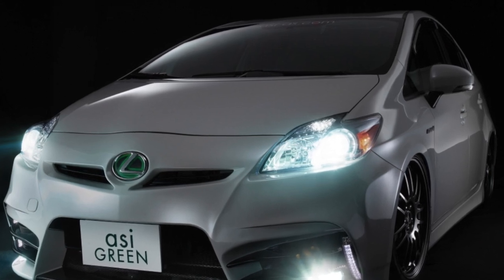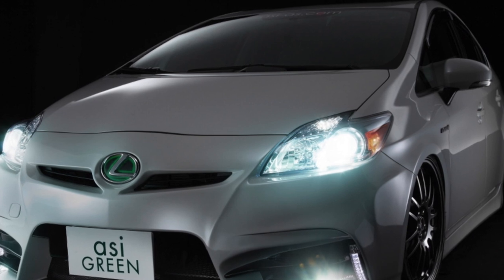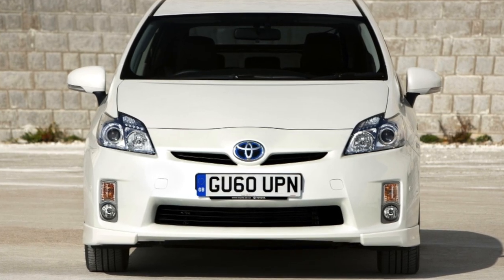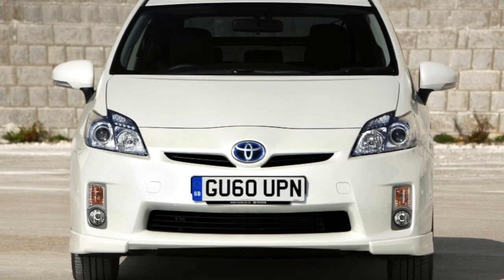A fashionable gadget, a toy for older children, or a practical vehicle — this car can be perceived in different ways, but the fact remains that the Prius is interesting to a very wide audience. However, for many, the new hatchback is prohibitively expensive.